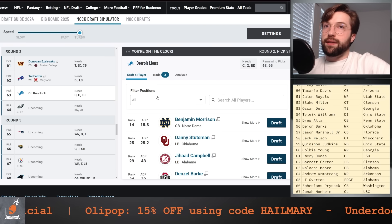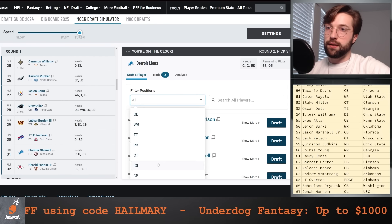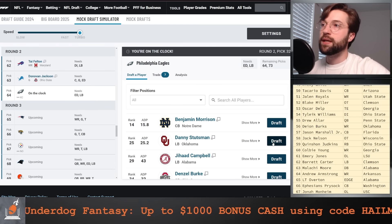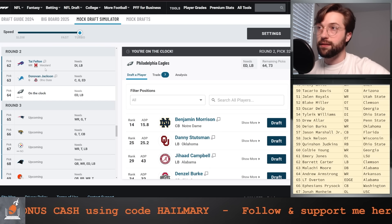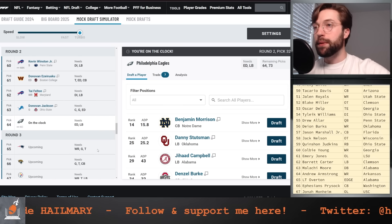At 63 for the Detroit Lions, I almost want to buck the system and say I'm not going to go after offensive line in the first round, but we went after Shamar Stewart here. It's just impossible to say no to Donovan Jackson — we'll go after him. At pick number 64, that would have been my dream pick — Donovan Jackson with Stoutland would have been good, but we missed out on it.